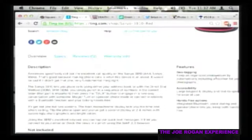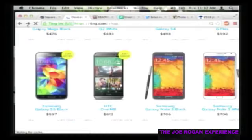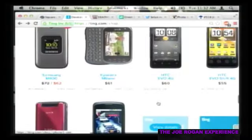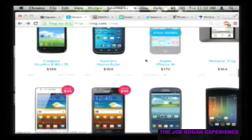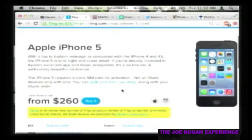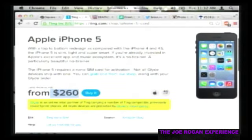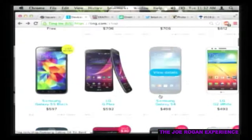Ting lets you get out anytime you want. You buy the phone, you own the phone. They sell the best Android phones including the Samsung Galaxy Note 3, which I have - it's an awesome phone with a stylus, gigantic images for browsing the web. You can also bring your iPhones from Sprint and port them to Ting. They sell the iPhone 5 for $260 - you own it outright, no contract.